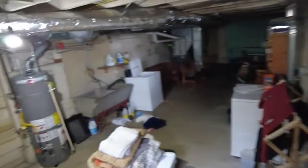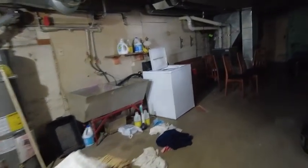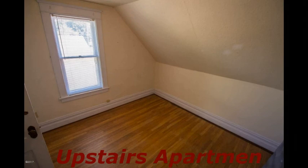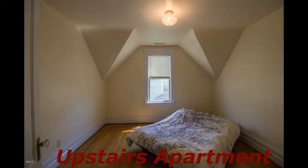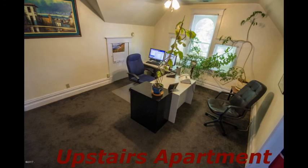We've got laundry, mechanicals, storage, and furnace down in the basement.